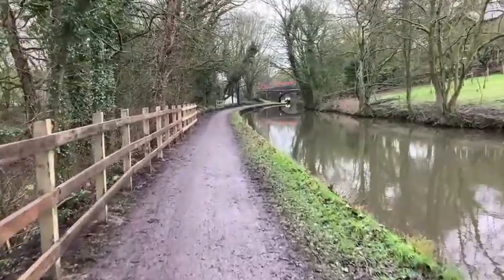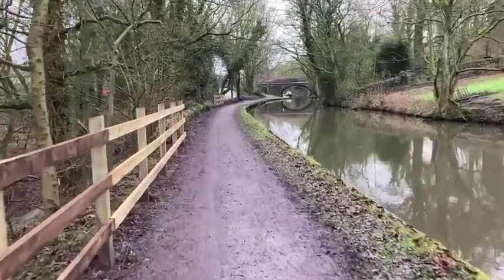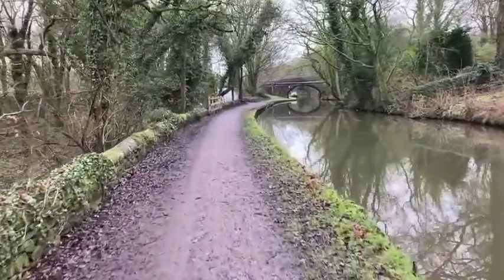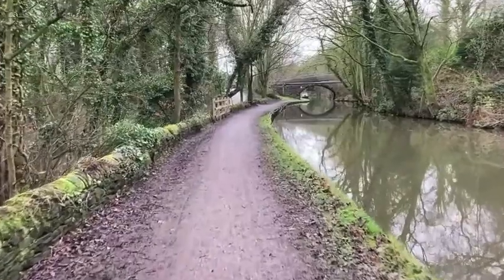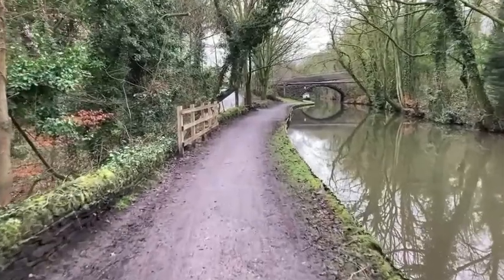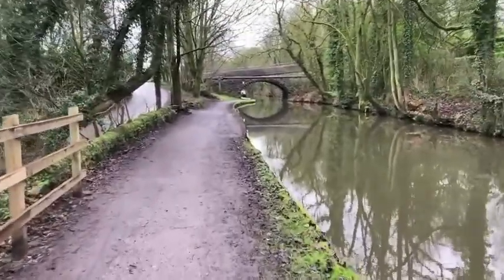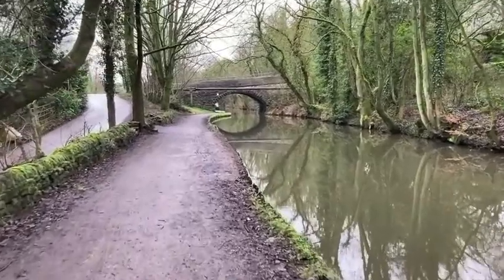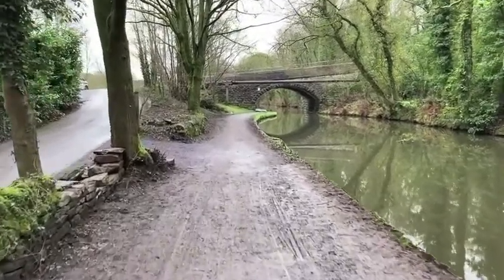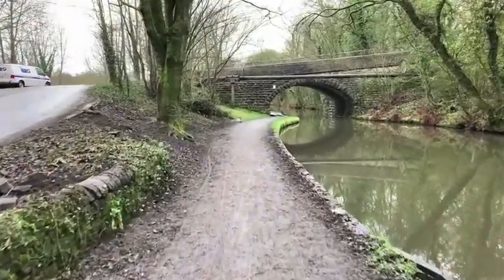I'll take you down the stretch of canal and finally end up at Bugsworth Basin, where we're going to be showing you the basin and a few interesting points and facts about it. Then later on in this episode we're going to be going back home and cooking up one of our dishes. We're getting inspired by how the navvies would have lived on these waterways — basically a lot of their food would have just been a soup made from vegetables and, if they were lucky, a piece of meat, eaten with a bit of bread. That's basically what we're going to base our dish on.